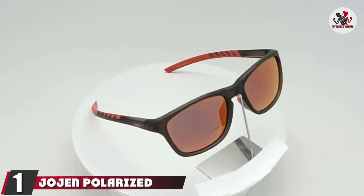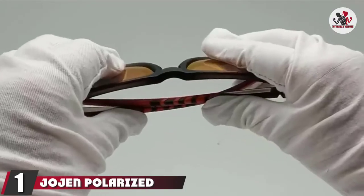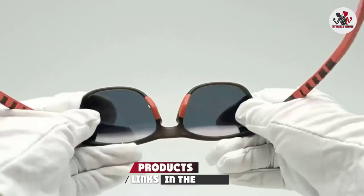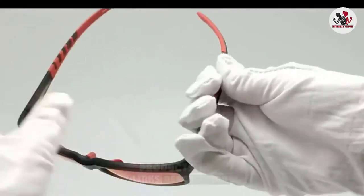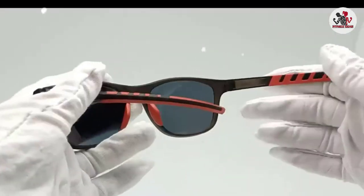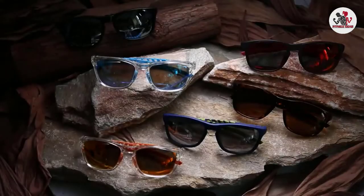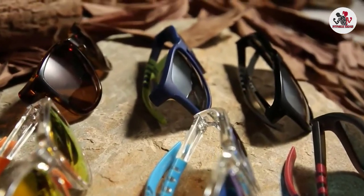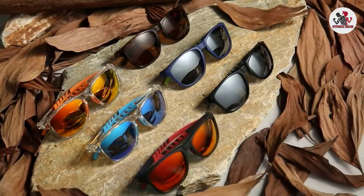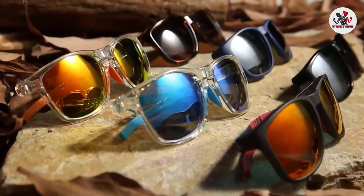At the first position of our list, we have Jojen Polarized Sports Sunglasses. These sporty shades boast highly durable TR90 upper-elastic memorized resin frames and polarized lenses that block 100% of UVA and UVB rays while you're on the road. The 1.1mm polarized lenses are comparable in thickness to much higher-priced sports eyewear. Jojen TAC lenses pass a double-decentering test to ensure there is no optical distortion that can cause eye strain and headaches.